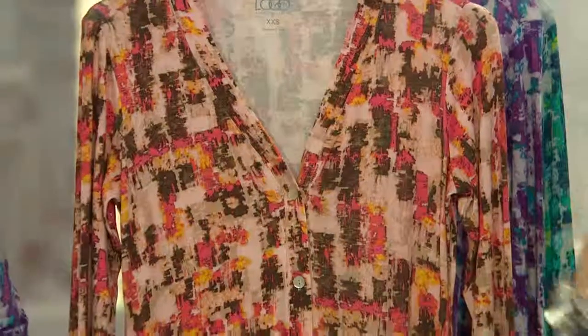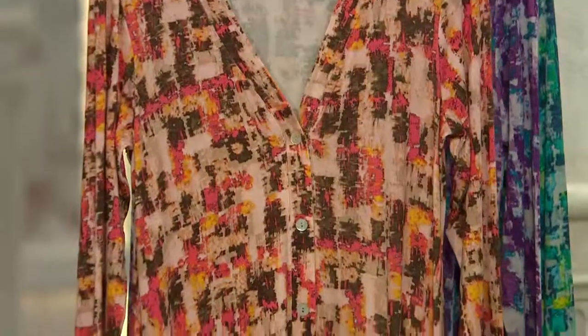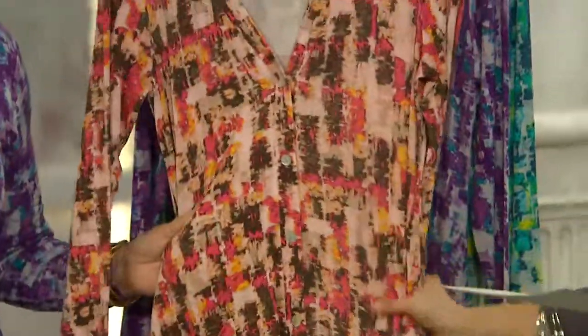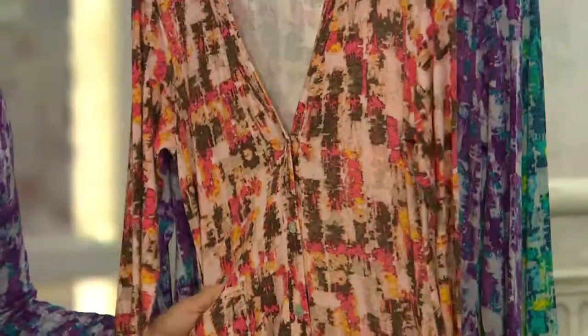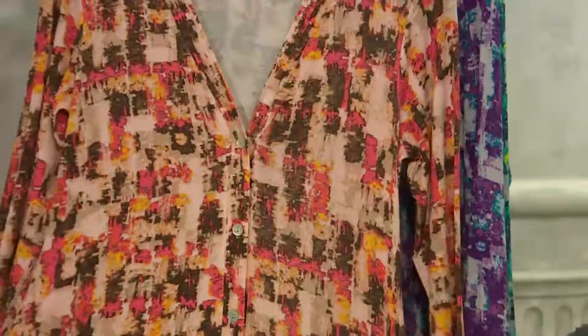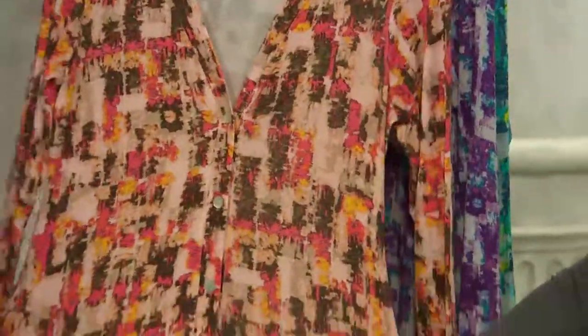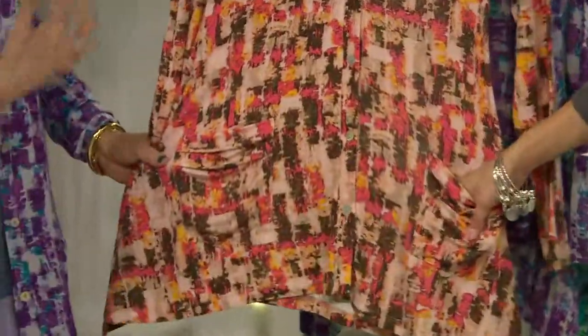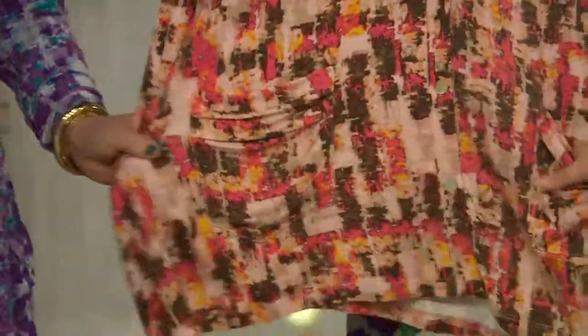It's fabulous. This print is so amazing. I own this in the purple. This is our rayon span. This is a cardigan shape that you guys know, and I'm like, hello, we do need to do this in a print. We've done this in the solids, which is amazing. This is that quintessential logo cardigan but done in this fabulous print.